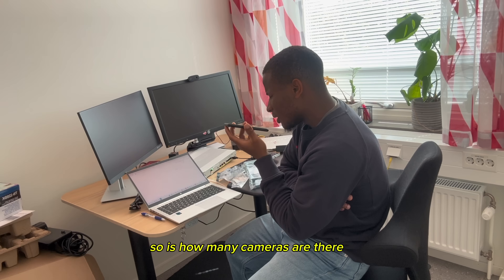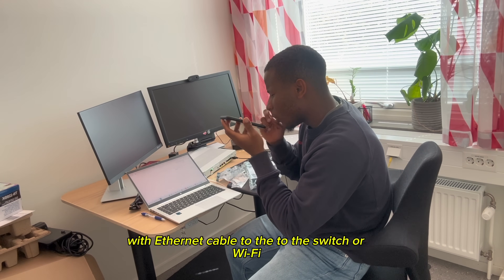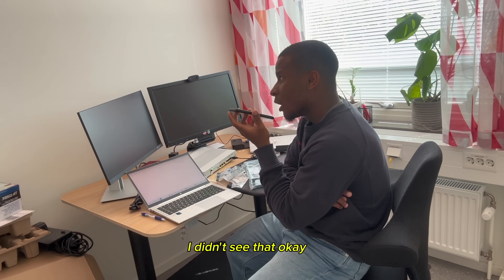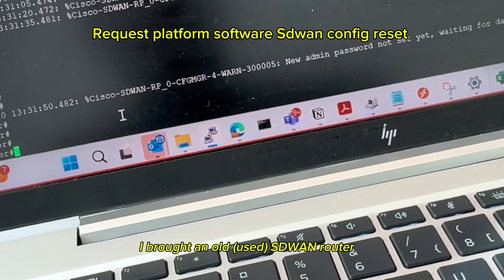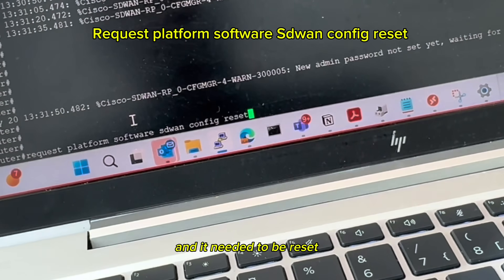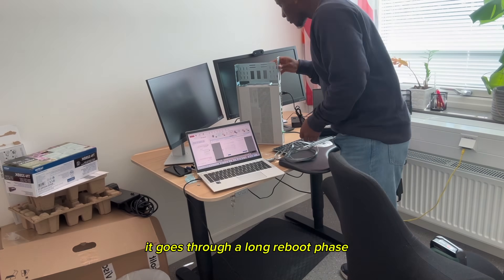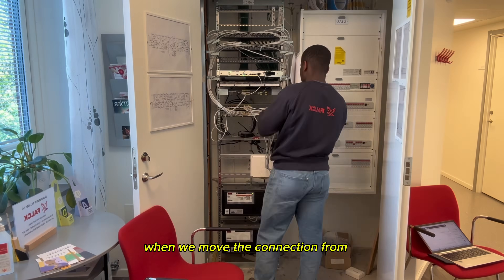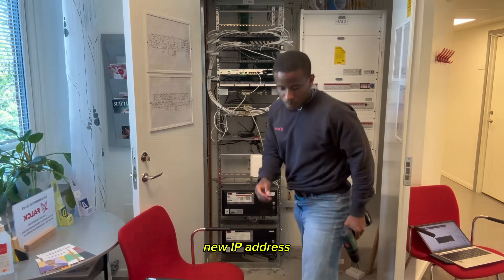We needed to figure out how many cameras there were and whether they were connected via Ethernet cable to the switch or via Wi-Fi. Turns out there was a single port from their switch to ours on the Meraki switch. I also brought an old SD-WAN router that needed to be reset — this is the command to reset it, and once you've hit the command it goes through a long reboot phase. When we move the connection from the switches to our SD-WAN router, everything on the LAN receives a new IP address.